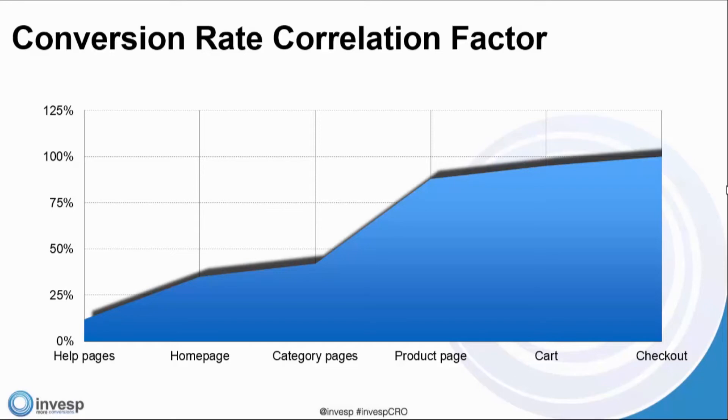That's what our research has shown us — there is a conversion rate correlation factor. A conversion rate increase on a particular page does not correspond one-to-one to the overall increase in website conversion rate. The homepage, for example, gives you anywhere between 22% to 34% increase in overall website conversion rate — versus on a cart page, you're getting close to 85%. A 10-12% increase on a cart page means your overall website conversion rate goes up by close to 8%.